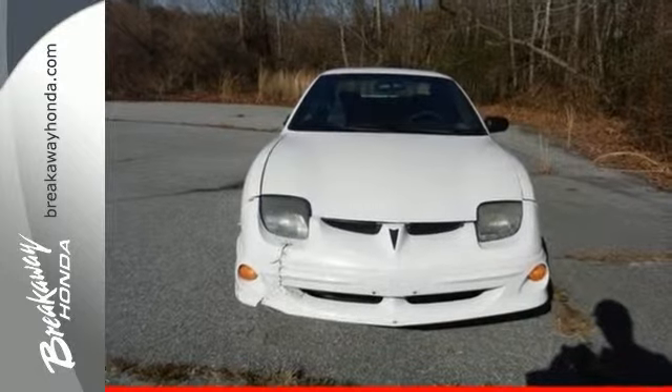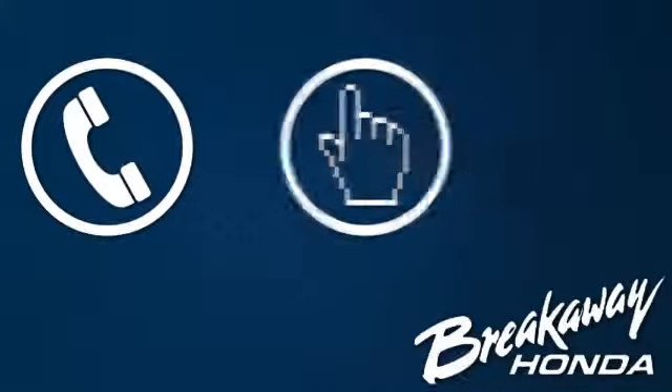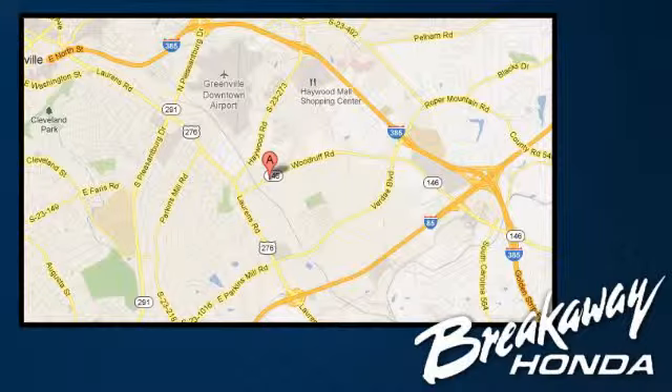Come in and see it today. Call, click, or stop in today. We're conveniently located at 330 Woodruff Road in Greenville, South Carolina.